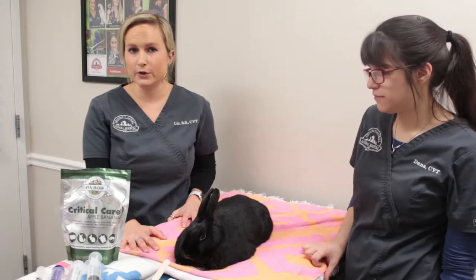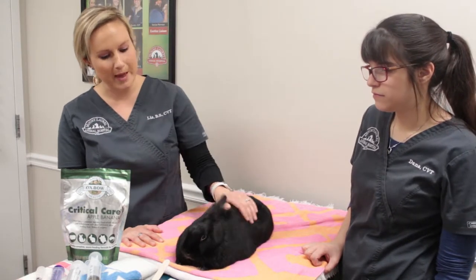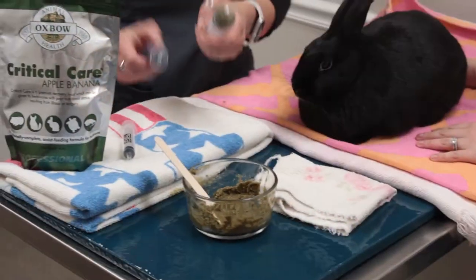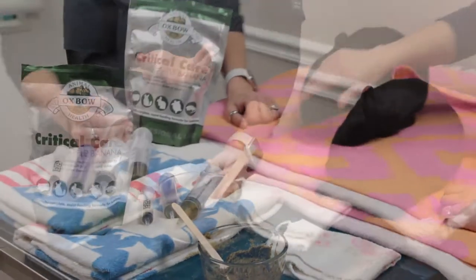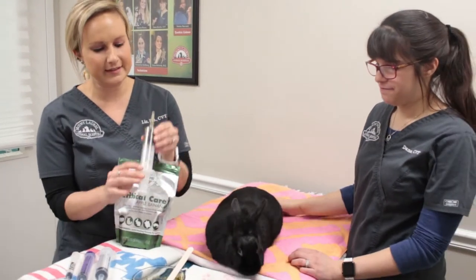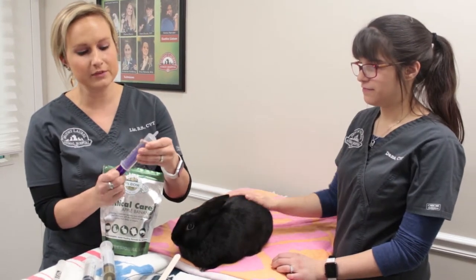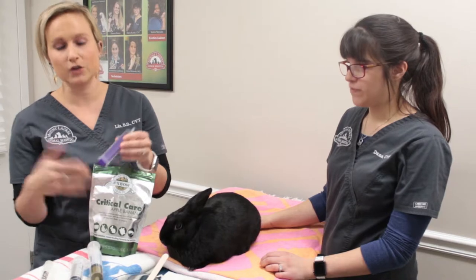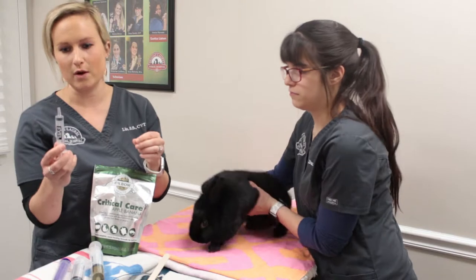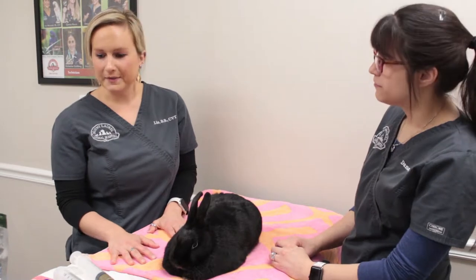The most important thing for your feeding is to gather your materials before you start. You want your pet, a very large towel, your feeding, and the appropriate size syringe. For a rabbit the size of Kahlua — a medium to large size rabbit — you'd probably use a 60 cc syringe with a catheter tip. For smaller animals like a chinchilla or guinea pig, something around a 12 ml syringe works better. All of these have a catheter tip, which makes it easier for the feeding.